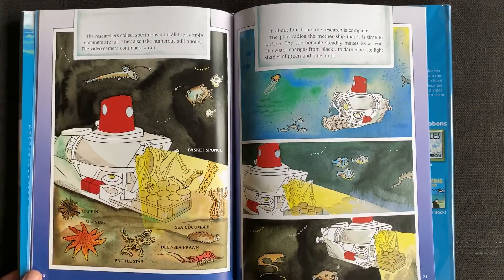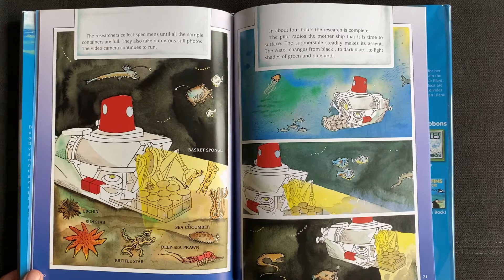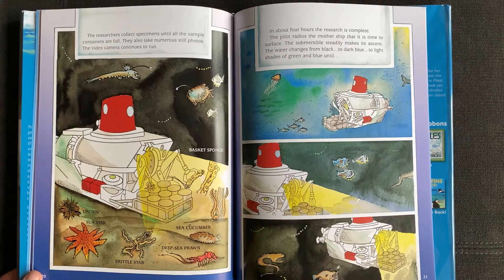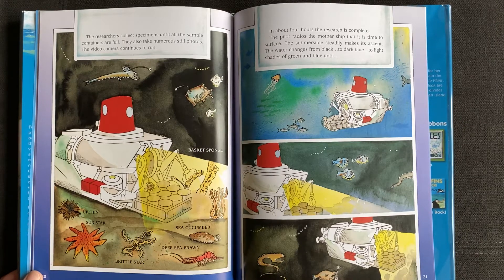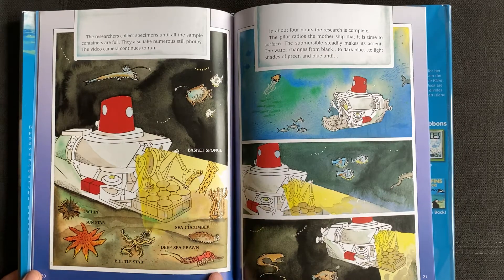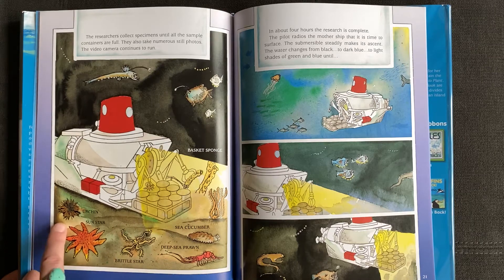The researchers collect specimens until all the sample containers are full. They also take numerous still photos. The video camera continues to run. Basket sponge. Sea cucumber. Deep sea prawn. Brittle star. Sun star. Urchin.